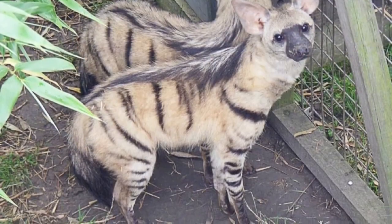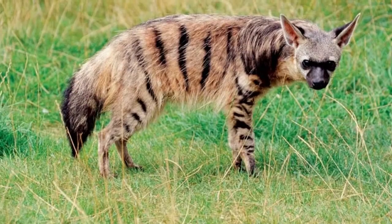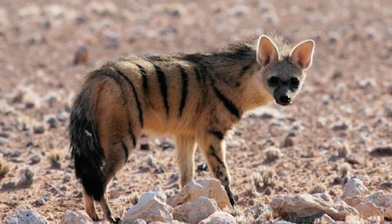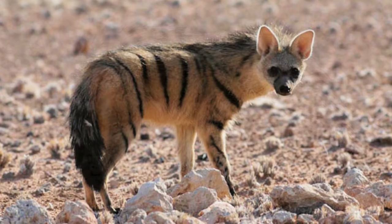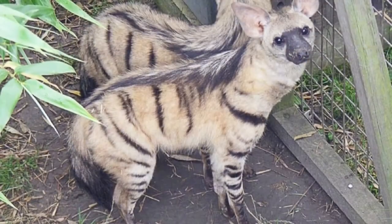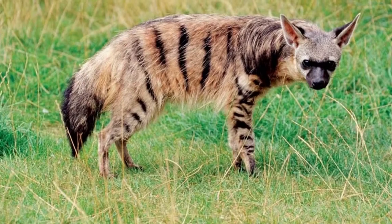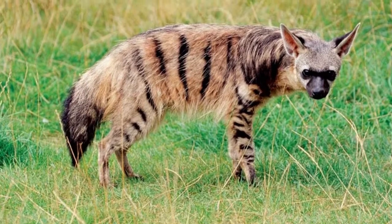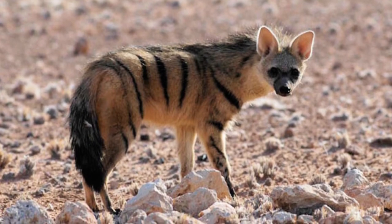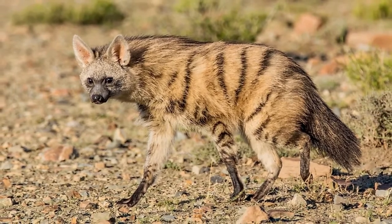Aardwolves are thought to be an example of a primitive hyena. This essentially means they may have evolved from a very early branch of the hyena family before the other three species came to be. Based on genetic and fossil evidence, they probably diverged from the rest of the hyena family at some point between 15 and 32 million years ago. It was once thought that the Aardwolf may not be a hyena at all, but rather a closely related species mimicking the appearance of the striped hyena to trick potential predators, but this explanation has fallen out of favor as scientists have gathered more evidence.